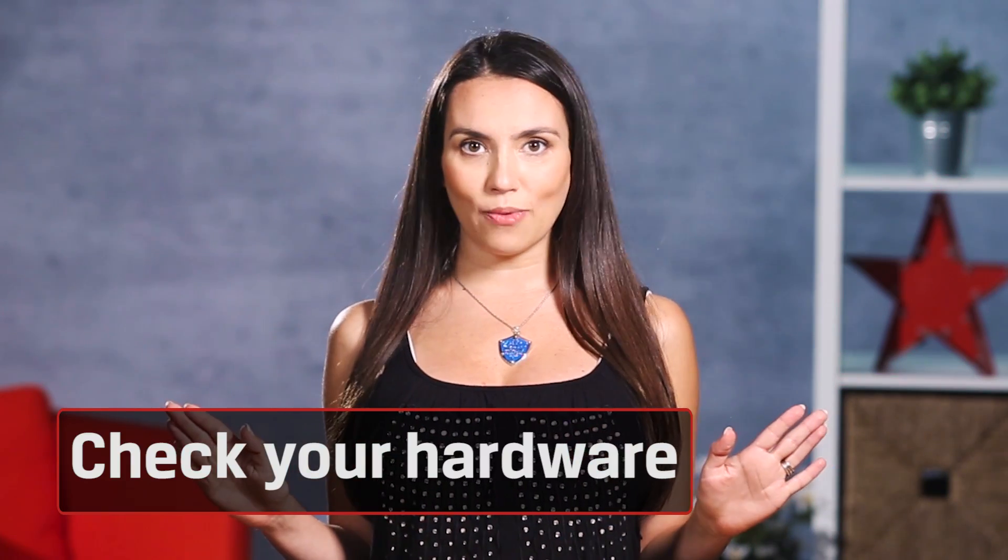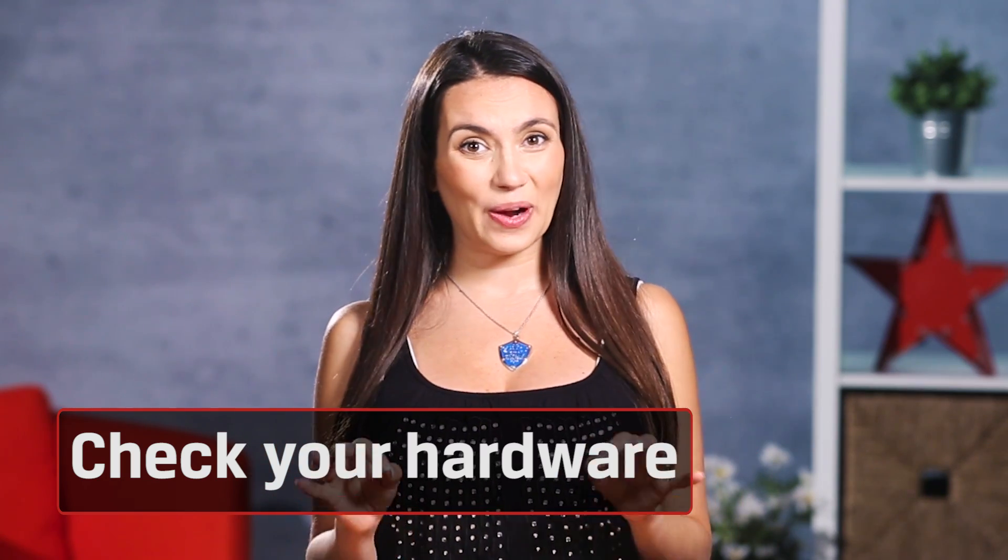First, you gotta check that hardware. We're not trying to sound like your ISP's tech support, but seriously, did you reset the modem? It sounds so cliché, but that can actually help. Just think about it — your modem is on 24-7, pinging the internet, getting emails, streaming Netflix, updating Twitter. There's bound to be a few bits that just got lost.